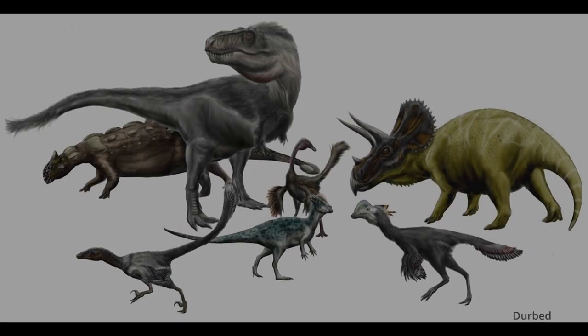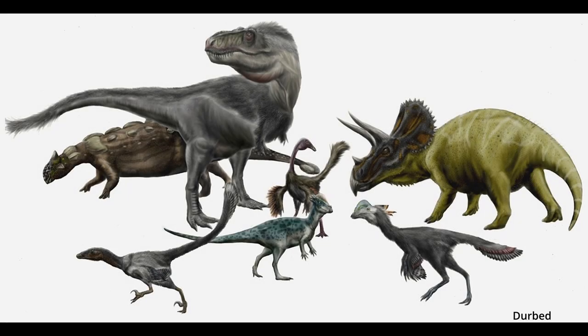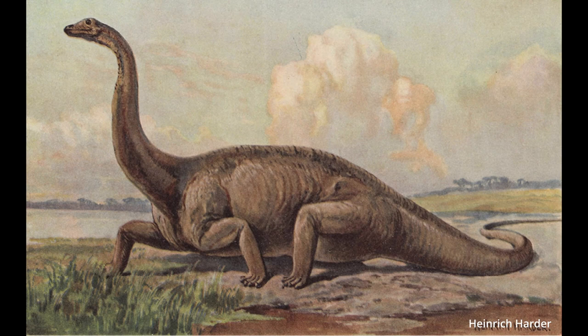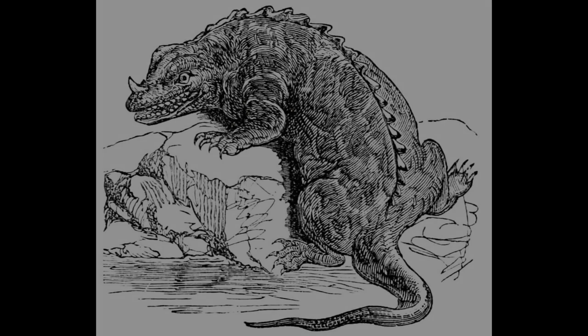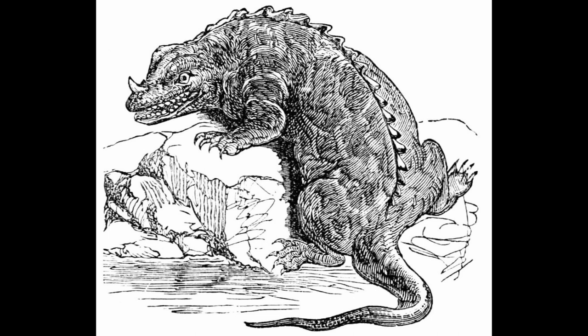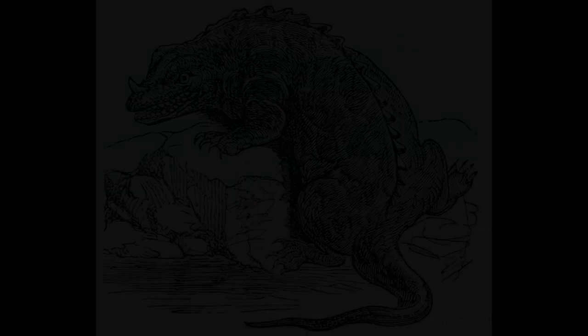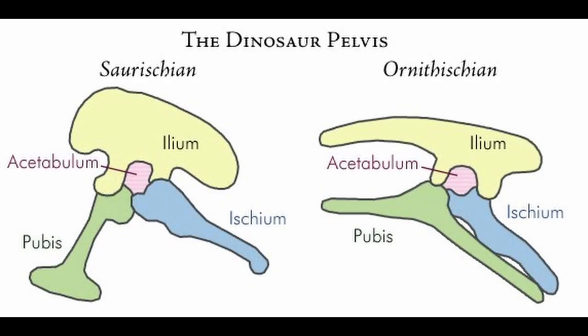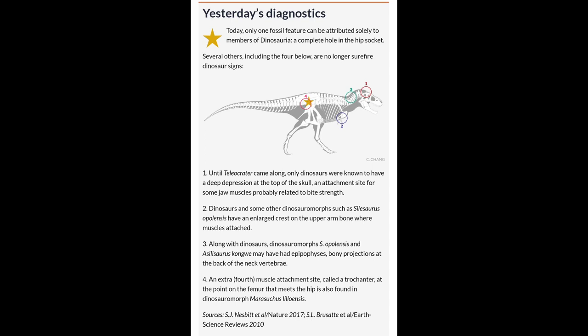Moving on — does this mean only their skulls set them apart from other reptiles? Luckily, we have some more anatomy to talk about. Dinosaurs had an upright stance with legs perpendicular to their bodies, very far from how they were originally depicted in vintage art as sluggish salamander-like creatures in a sprawling position. A hole in their hip socket allowed for this upright stance, which may have allowed them to be faster runners with impressive endurance compared to other reptiles of their time.